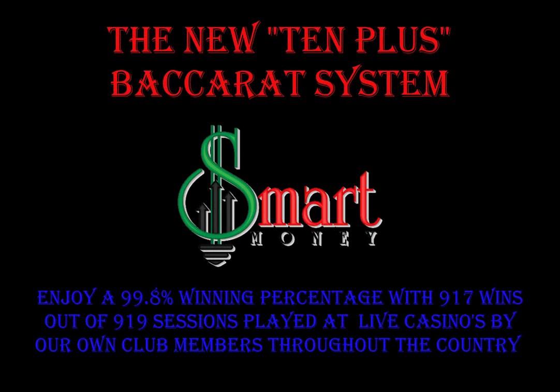Hello YouTube, it's the Smart Money Group once again, back with a new exciting very low-risk 10-plus Baccarat system that is 99.8% winner based on our live casino play amongst our club members throughout the United States.